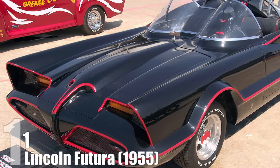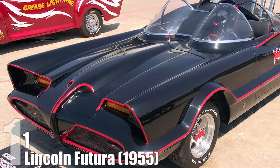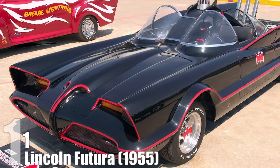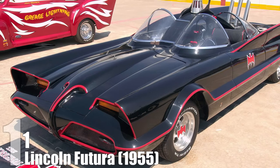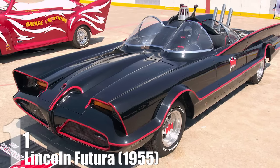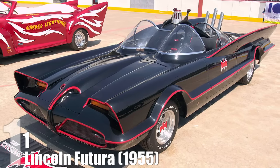Ten years later, the Futura was repainted and turned into the infamous Batmobile for the Adam West television series. Years later, the Dark Knight trilogy Batmobile would be postulated to come out of the Wayne Enterprises Research and Development Department. Of course, the Futura was never actually mass produced, but everyone certainly wanted one.